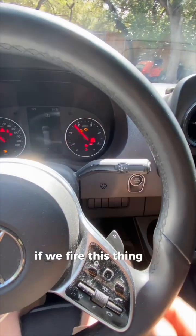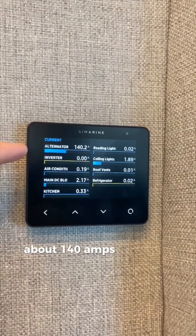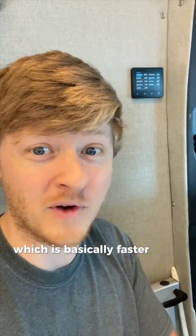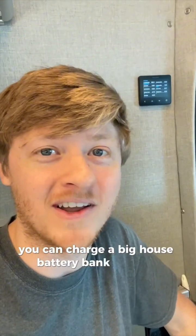If we fire this thing up, we can see at idle we're getting about 140 amps from the alternator. But when you're driving and the engine RPMs are higher, it'll go all the way up to 280 amps, which is basically faster than just about any other way you can charge a big house battery bank like this.